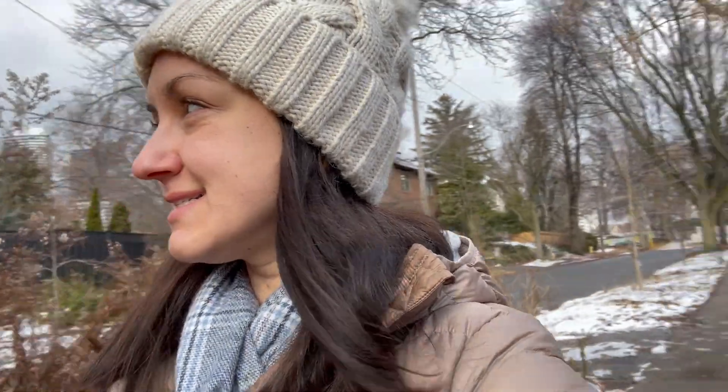Hello, my friends. Welcome back to my channel. If you're new here, my name is Katerina and I'm an English teacher from Canada. It's a beautiful, sunny, and relatively warm day for being in the middle of December. Today, I am bringing you along for a useful, everyday English kind of lesson.